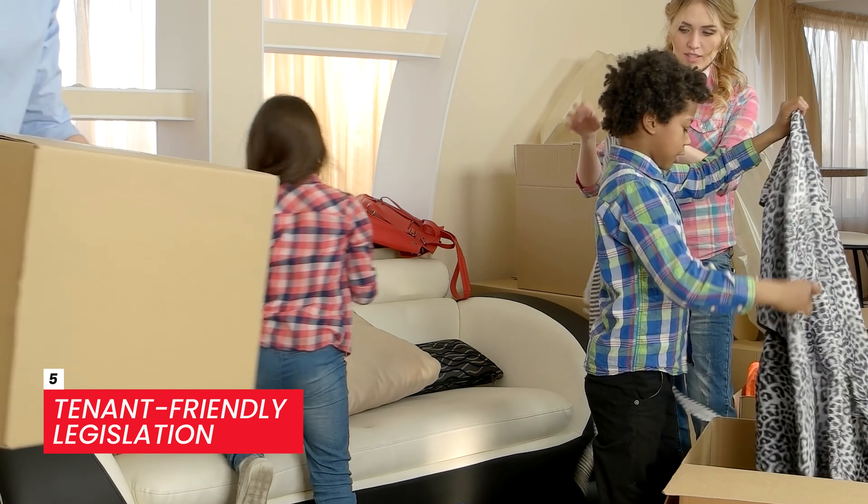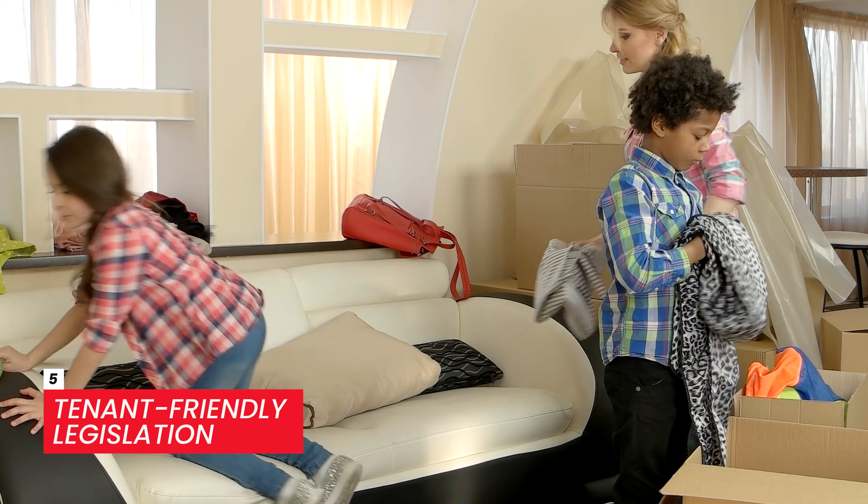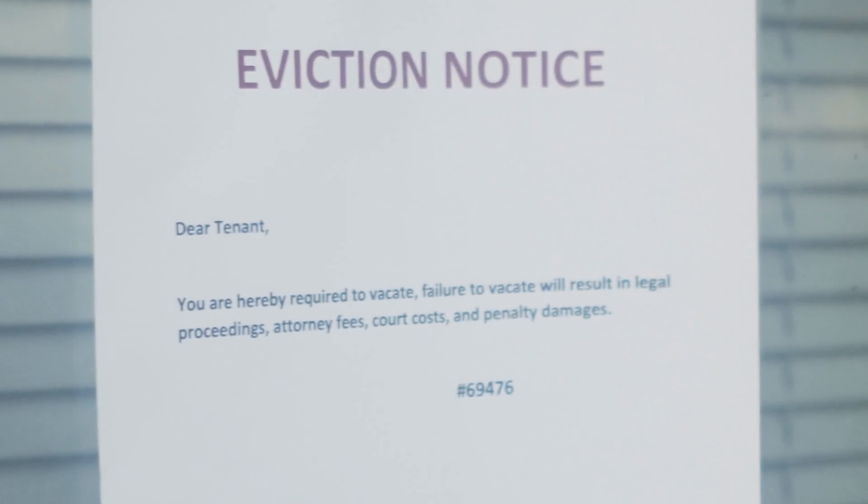Number five: tenant-friendly legislation. Trust me when I say that investing in a landlord-friendly state is a critical piece of smart investing. If you're considering investing in a state that doesn't favor landlords, that is a huge red flag. Legislation can impact everything from evictions to security deposits and late fees.